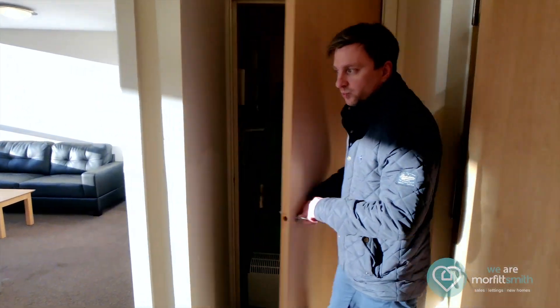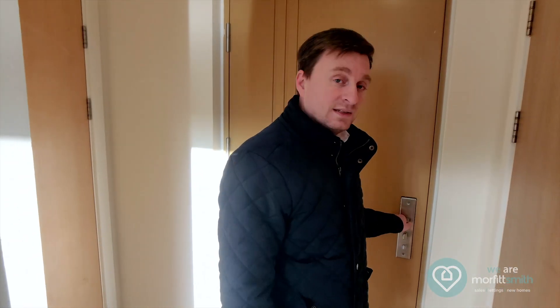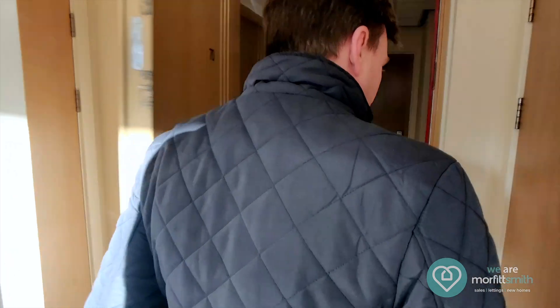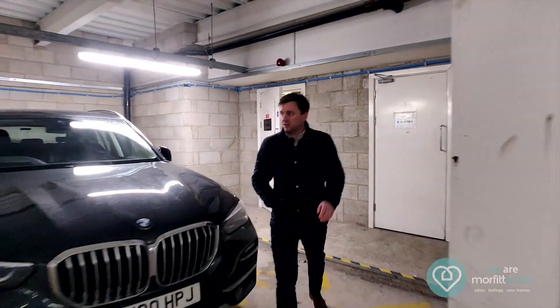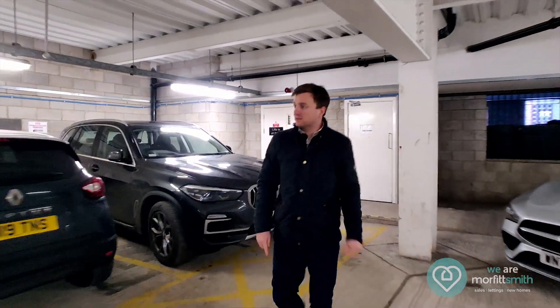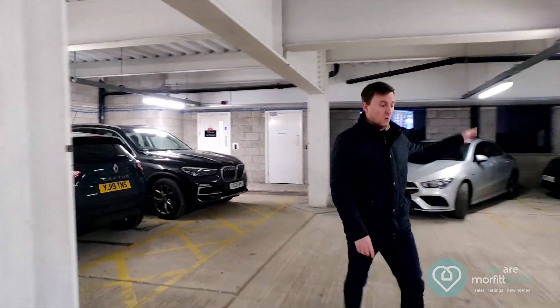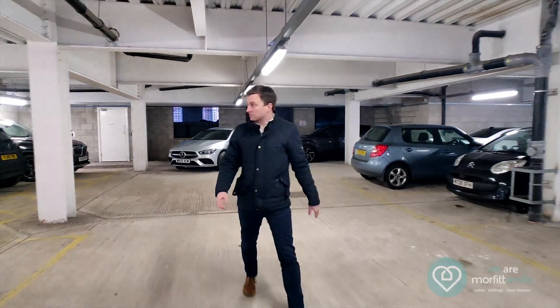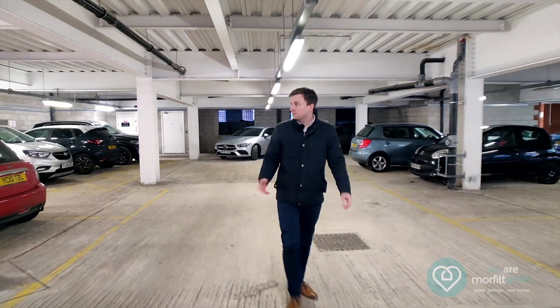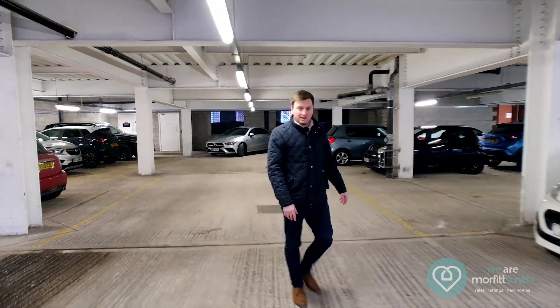Handy little room, and that's it for the accommodation but we do have a little bonus to show you. There is an allocated parking space so we'll go down and show you the garage. This is the communal car park so you've got an allocated space. There is a map showing you which space is yours so there shouldn't be any confusion, and also the bin store is located down here as well for bringing out all your rubbish and recycling.